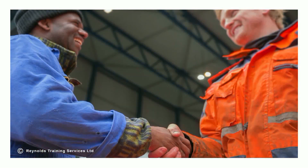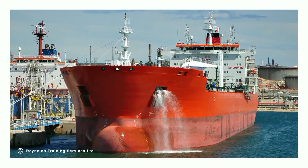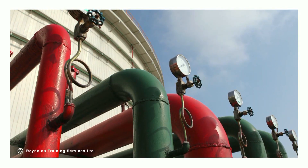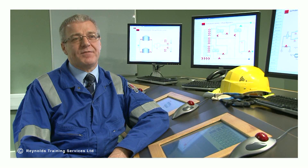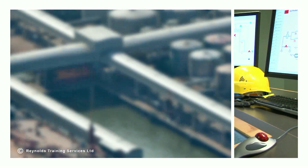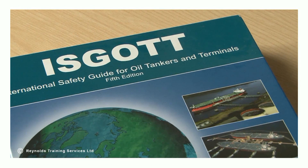Prior to commencement of operations and at regular periods as agreed between the vessel and terminal representative, the responsible officer and terminal representative should ensure that both sides are managing their obligations as accepted in the ship shore checklist. Where safety requirements are found to be insufficient, either party may request that operations are stopped until corrective actions are implemented satisfactorily.